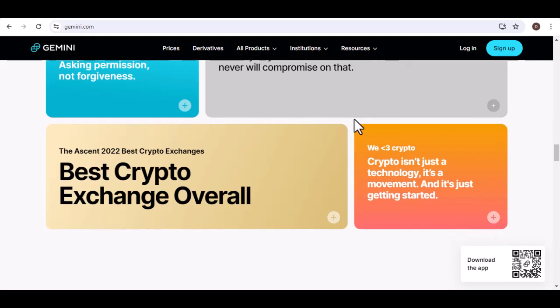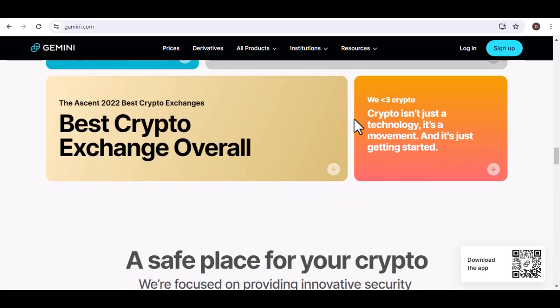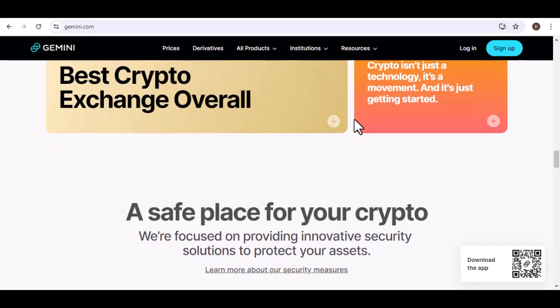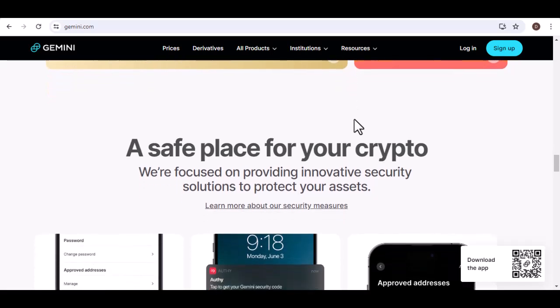Security matters. Before we wrap this up, a quick word on security: linking your bank account to any platform comes with an inherent level of trust. Gemini prioritizes security, but it's always wise to be vigilant. Make sure you're using strong passwords, enable two-factor authentication, and be cautious of any suspicious activity.